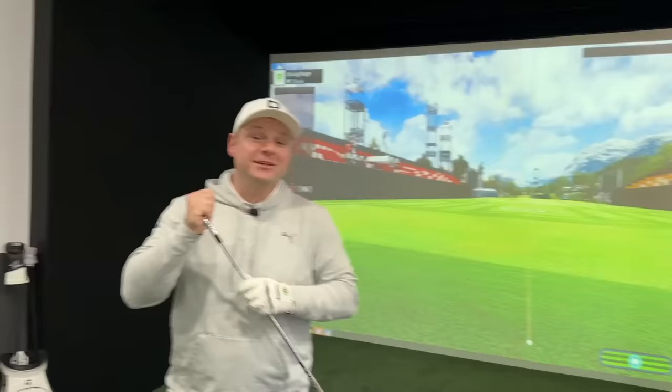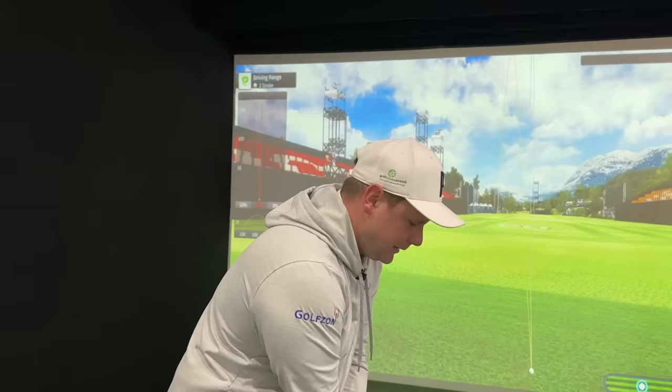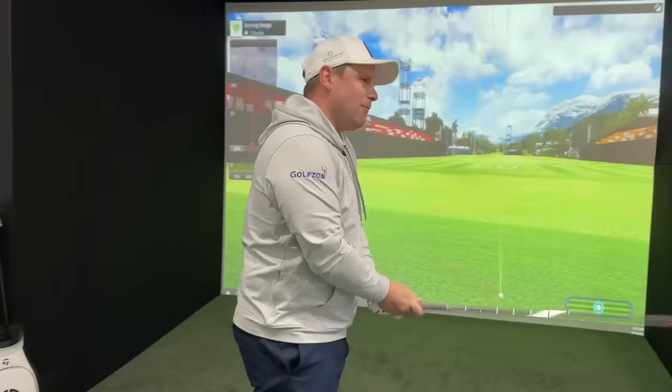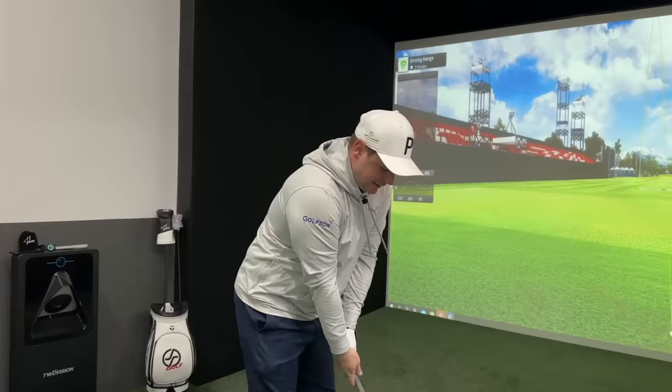We couldn't talk about the TaylorMade P790 without talking about this — the hollow-bodied iron that has rocked the golfing world so much that TaylorMade actually took out a lawsuit against them. This is the Kirkland eight iron, the same loft as the P790 we've just been hitting. There's a bit of a storm over Kirkland golfers at the moment because of what TaylorMade have done with them. These don't look as good on top as any of the other irons we've spoken about, and they're in a totally different budget.